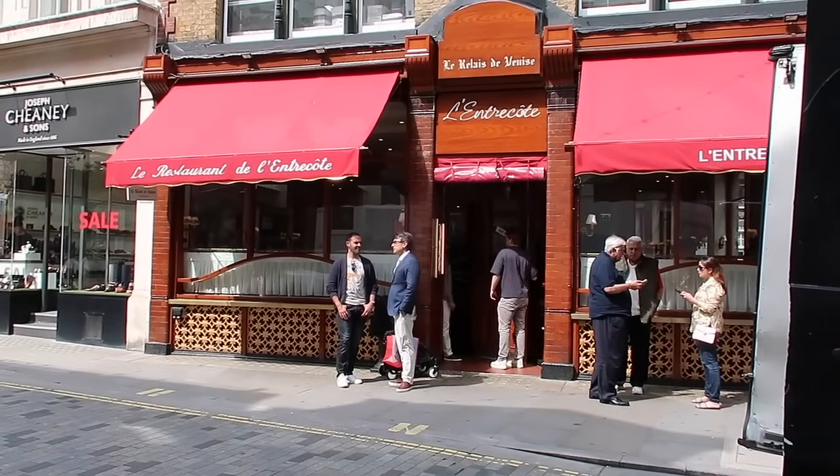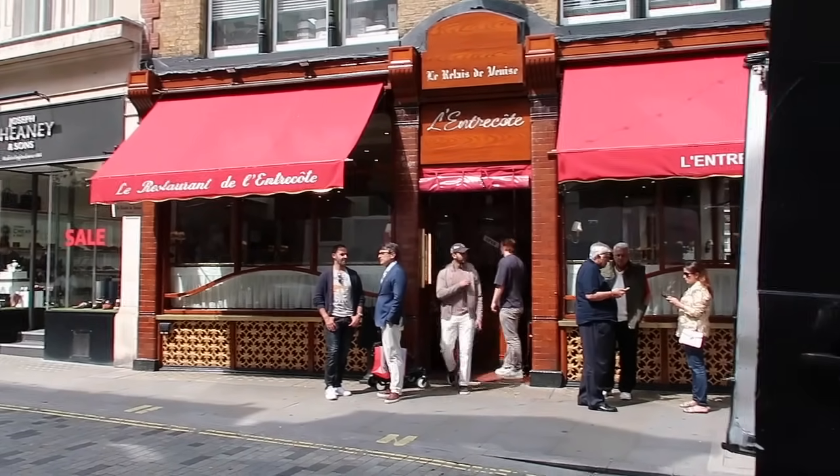Here is L'Entrecôte, the Paris replica for steak and chips. The only thing on the menu is steak and chips — you just get given what you're given. I went to the one in Paris and it was really good, although we did have to queue for about an hour and a half.